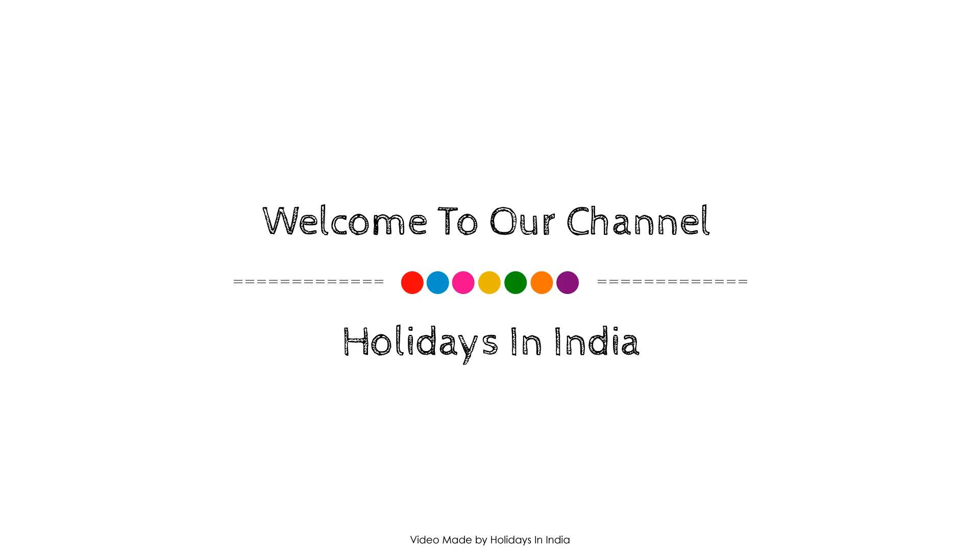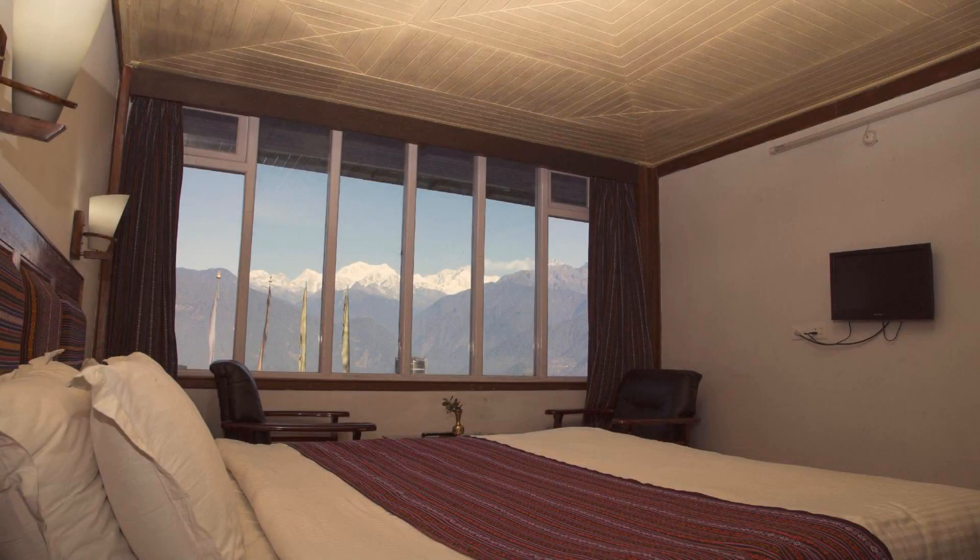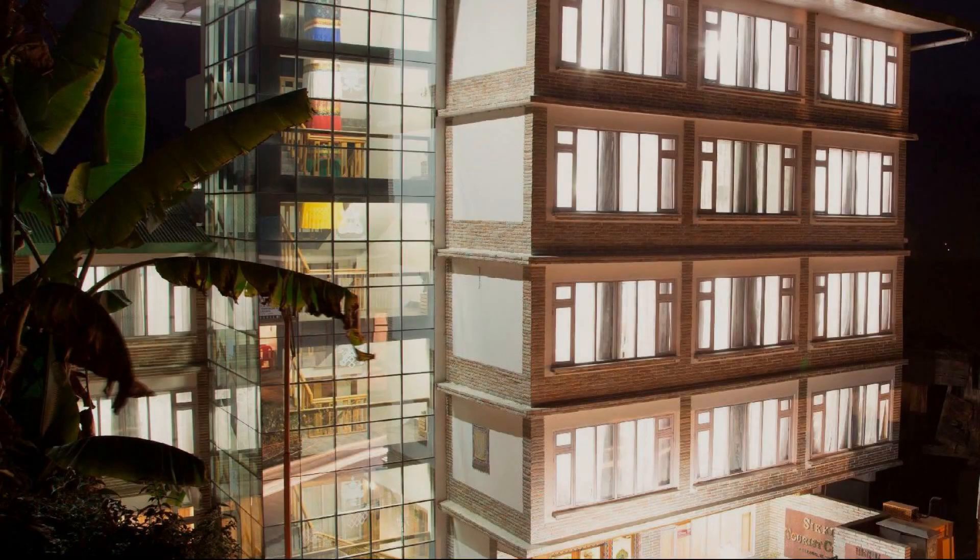Hello, welcome back to my channel. You are now watching Star Hotel. In this hotel, 4 types of rooms are available on agoda.com. You can go online and enjoy.